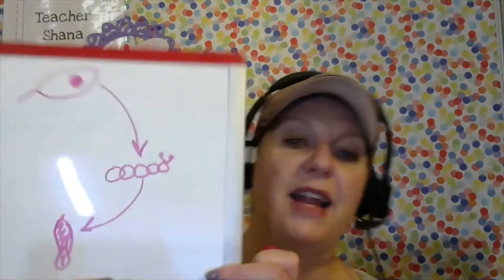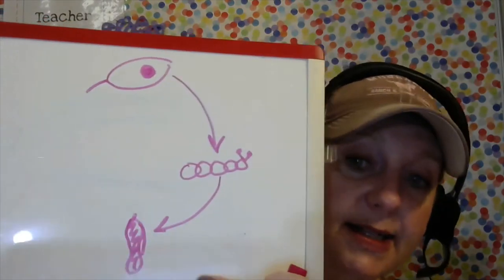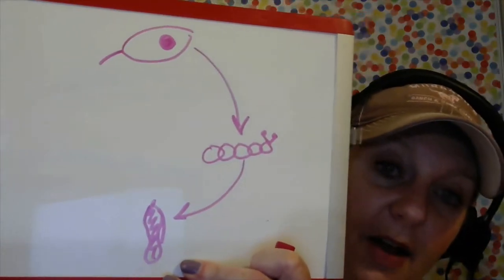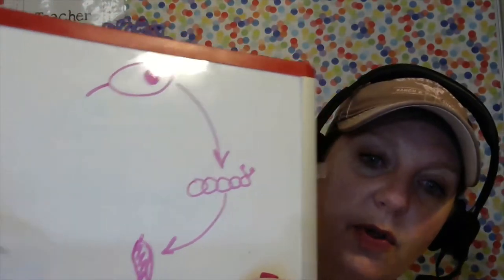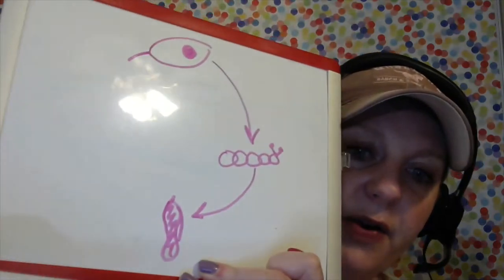Let me draw my chrysalis — I'm going to draw kind of a sack hanging there, and it looks kind of like this. Now we have four parts to the life cycle of a butterfly. We start with the egg, then we go to the caterpillar, then the chrysalis, then what happens? This turns into a beautiful butterfly! The fourth and final piece is a beautiful butterfly.